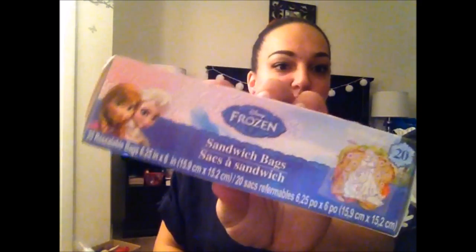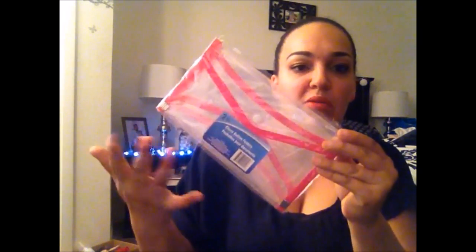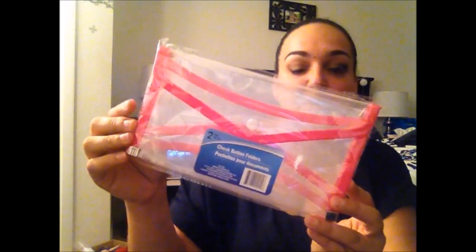I picked up a Frozen sandwich bag for my daughter, which I thought was cute. I also got a two-pack of check button folders — I heard a lot of people use them in the car to keep receipts, registration, and insurance. A few YouTubers I follow recommended these. You get two for a dollar, and unfortunately they're both pink, so I'll be using both.